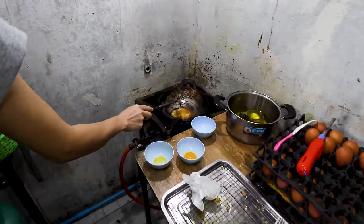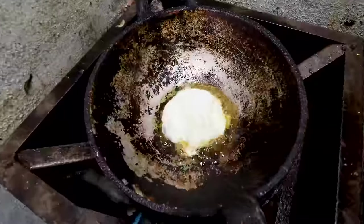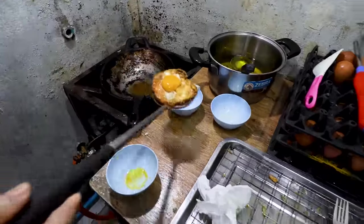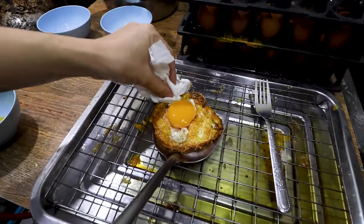How interesting — when they fry the egg, they separate them. She puts the white in first to get that cooking, and then the yolk goes in on top. That is how she gets the perfect fried egg. I'd never have thought of that.